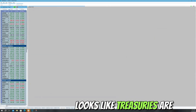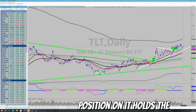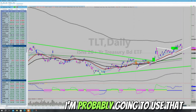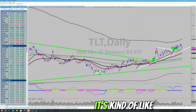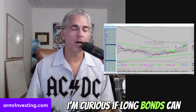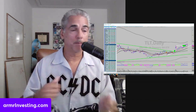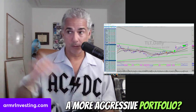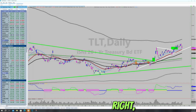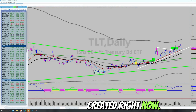Treasuries are down a bit here. I do have a treasury position — if it holds the uptrend, I hold it; if it breaks, I'll probably use that money for something else. Right now it's a question: can long bonds keep going up with equities, or do they become a source of funds for a more aggressive portfolio? We'll have to see. That's the portfolio as created right now.